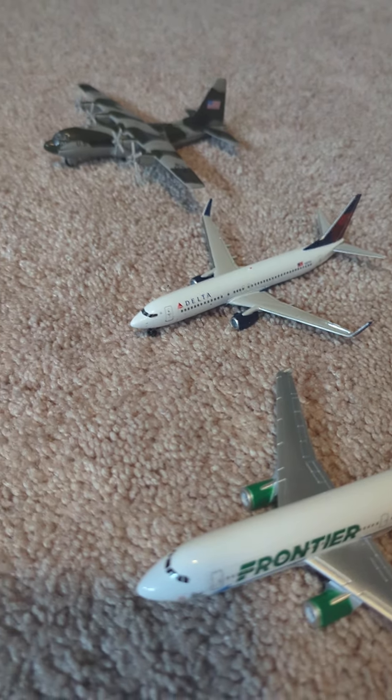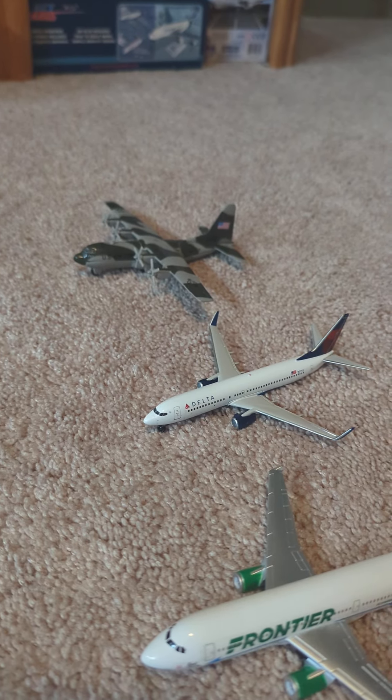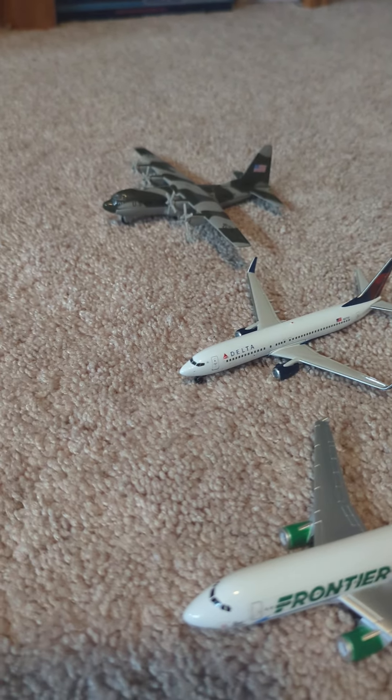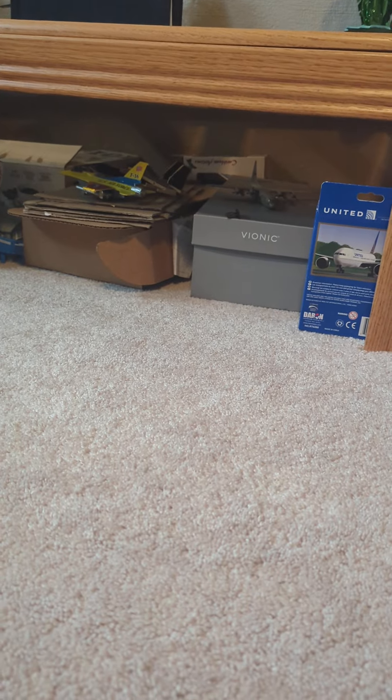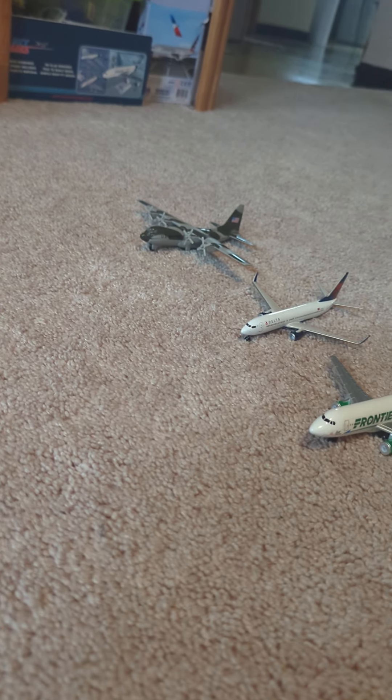I got another Delta 737, but it's realistic — it's really cool. And then a C-130 Hercules, I love this one. Color scheme. I also got a Rock C-130 under there, you see it right there. It's pretty cool.